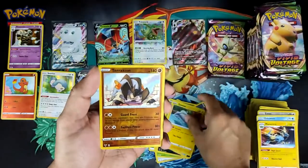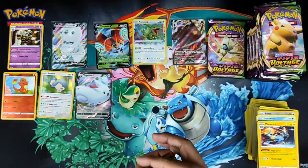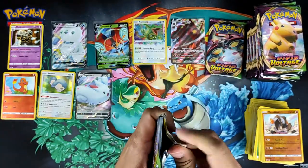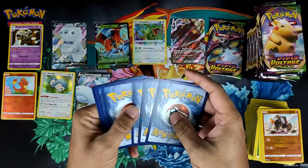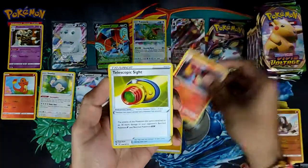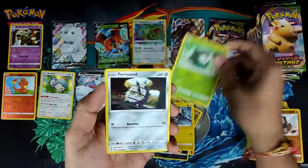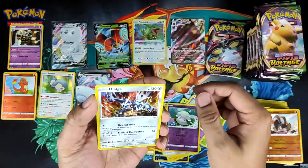We'll call it nine point five because I had four of them on nine. This is a white code — it's gonna be a holo, guaranteed. I don't think it'll be better. Five hits for the left-hand side: got a Fariceus, a Dedenne, a reverse Qwilfish and Dialga.